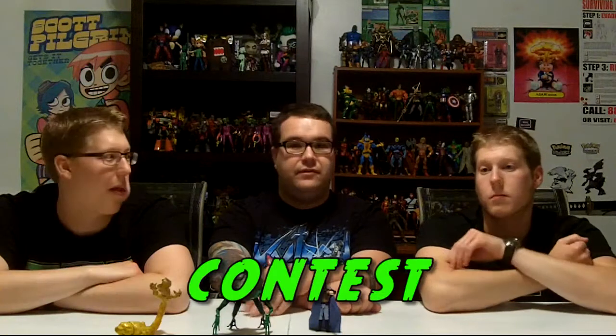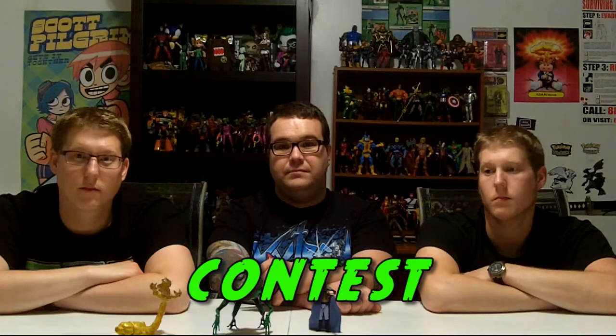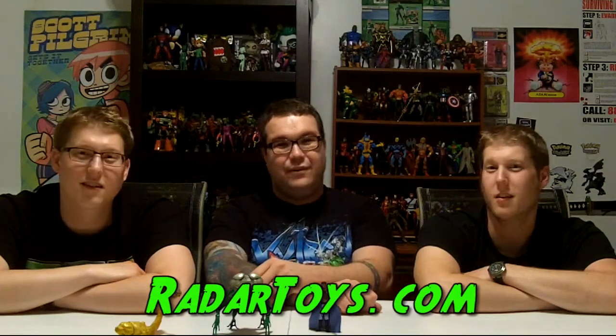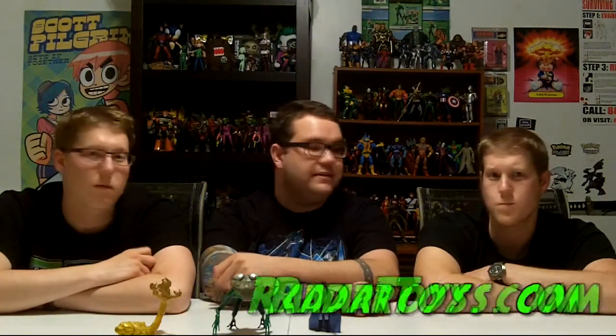Don't forget the RadarToys.com contest — just submit a picture or two of some of your toy collection and you can win some Blackest Night figures from RadarToys.com. You can get Blackest Night Flash or the Blackest Night Yellow Lantern Scarecrow, which we reviewed a couple months ago. That's a really cool figure, actually — it was super sweet.